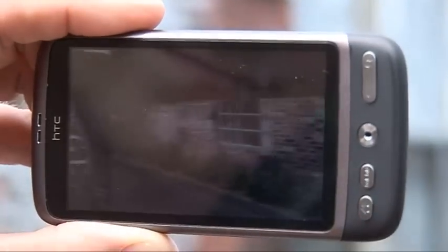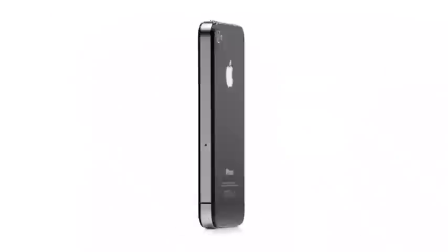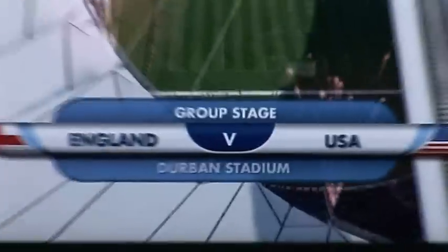On this week's Gadget Show Web TV, John's testing out the HTC Desire. I bring you all the info on the brand new iPhone and run down the best tech to keep you entertained during this year's World Cup.